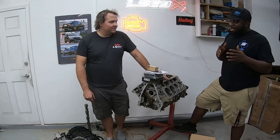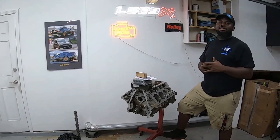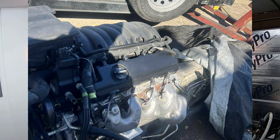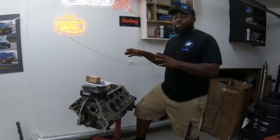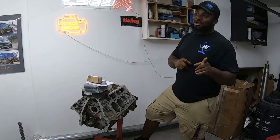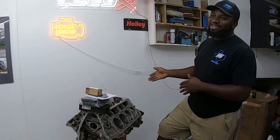A deal came up at the shop — they swapped an engine in a 2020 Sierra, and the customer just wanted something for the old pullout. Frank offered a thousand dollars and the guy agreed. He got a complete L87 with a 10-speed transmission, though the transmission does have some shutter issues. He put in a 40,000 mile engine, but that one has shutter issues too.